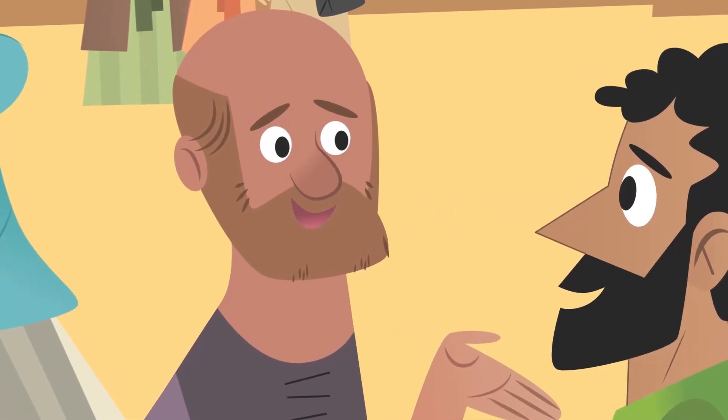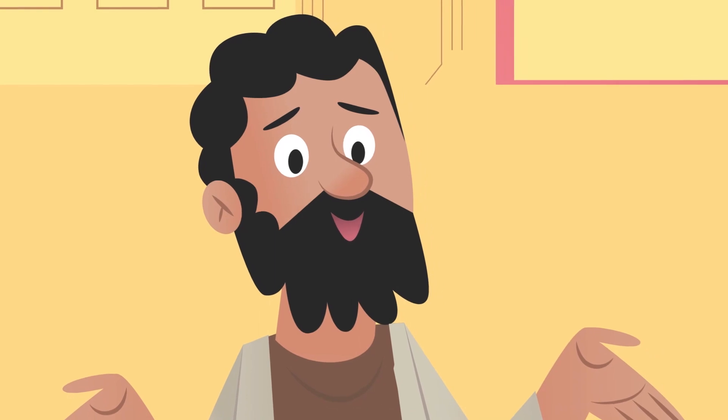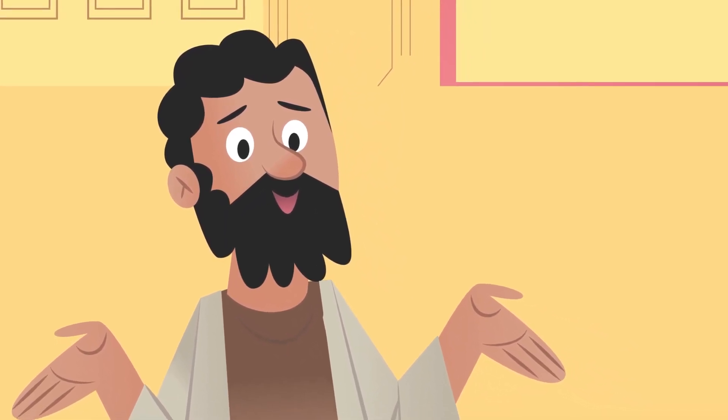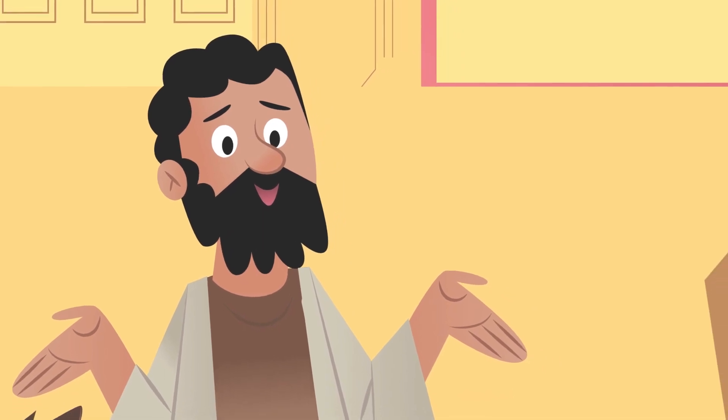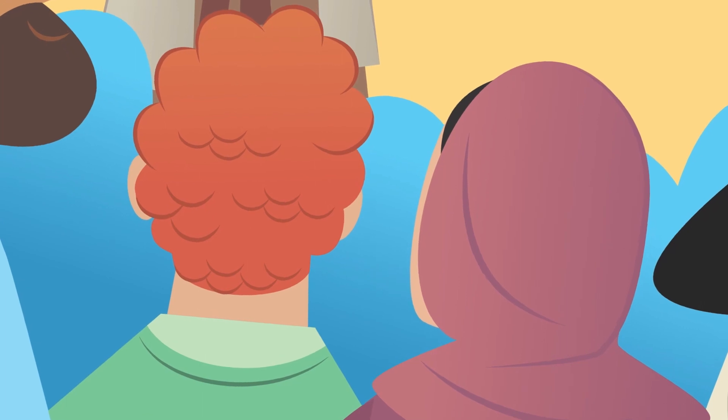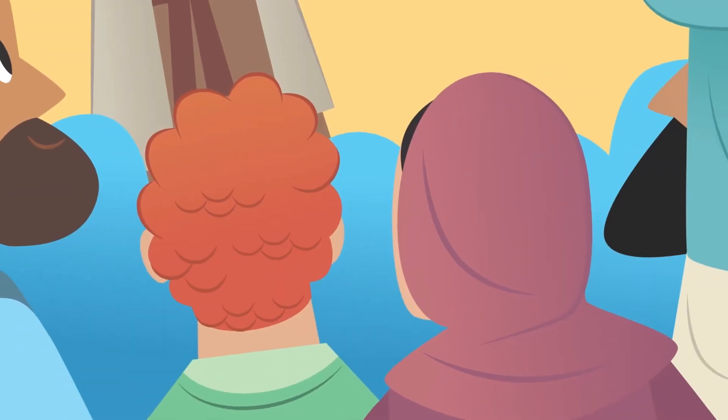These words had a deep effect on many in the crowd. 'What should we do?' 'All of you must turn away from your sins and be baptized in the name of Jesus Christ. Then your sins will be forgiven and you will receive the gift of the Holy Spirit.' 'I want to be baptized!' 'Me too!' Everyone who accepted the message was baptized that day — about 3,000 people joined the believers.